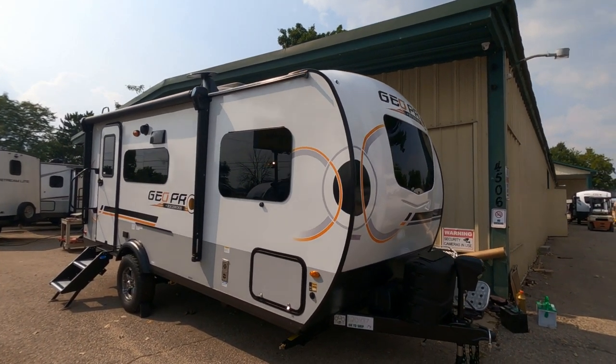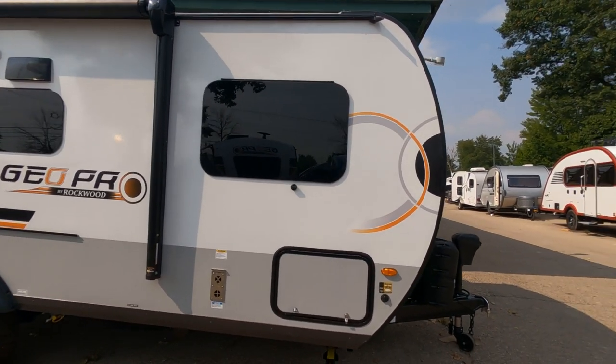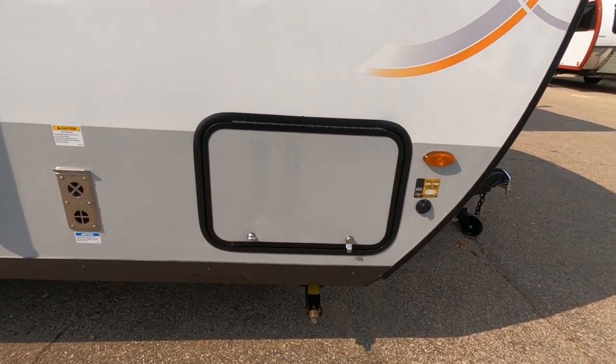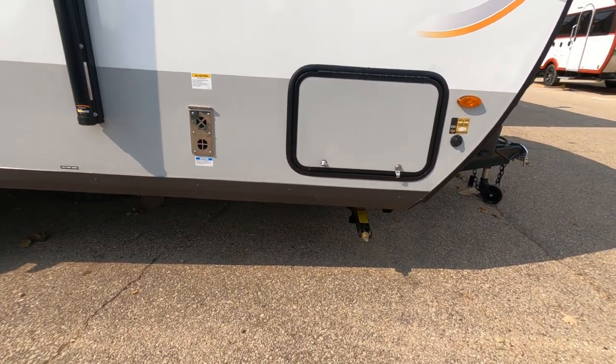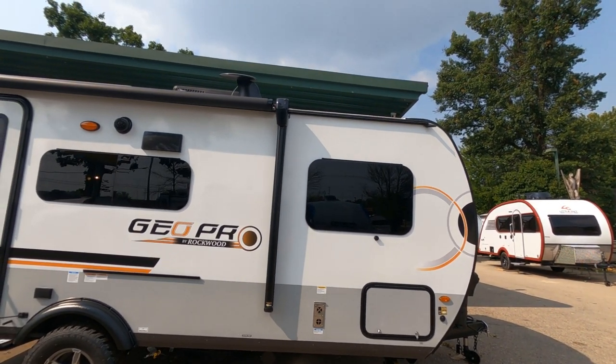This is a six-ply construction all the way around, so very durable. We've got some storage right up front here, and it passes all the way through to the other side. We also have stabilizers up front and two in the back as well, to keep it level when you're at your campsite.